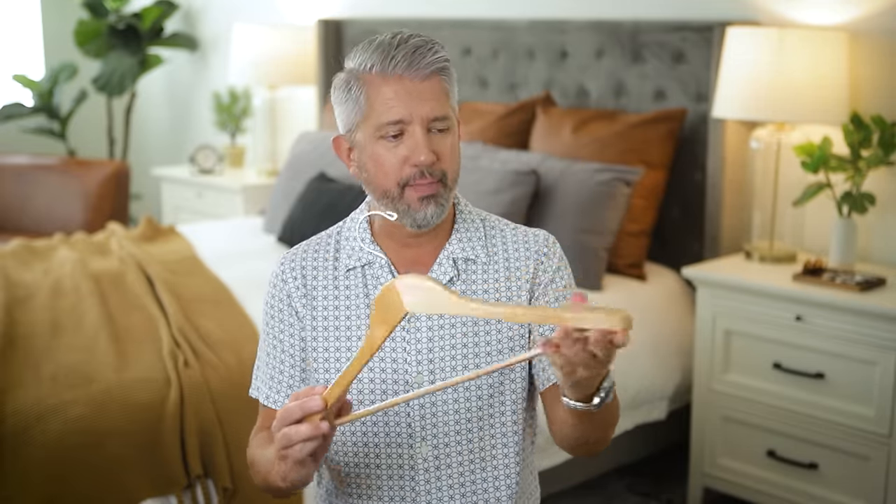Now another thing — if you like to hang your sweaters and your jackets, get some of these thicker wooden coat hangers because these are going to protect the shoulders and the structure of all your coats and jackets. And they're not going to stretch out your sweaters like those really thin hangers. Don't even think about hanging your sweaters with those really thin cheap plastic hangers because you will destroy the shoulders of all your sweaters.